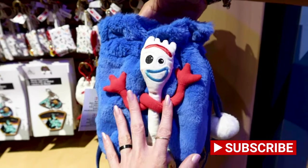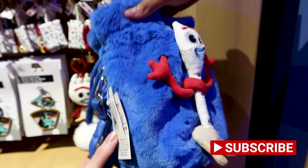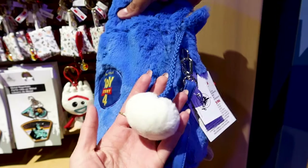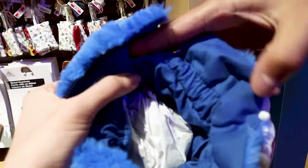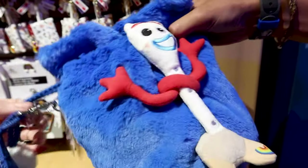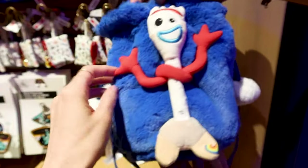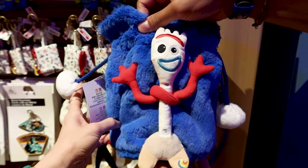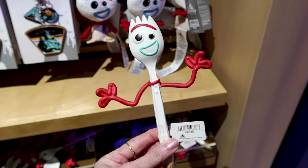Here we go with Forky — he is adorable! Look at him in this little fluffy blue drawstring bag. It says 'Toy Story 4' on the back with a white pom-pom on top. The inside is just blue and it's a small bag with a strap so you can use it as a crossbody. This bag is $25.